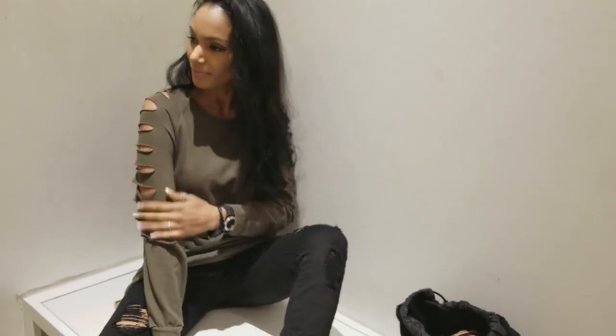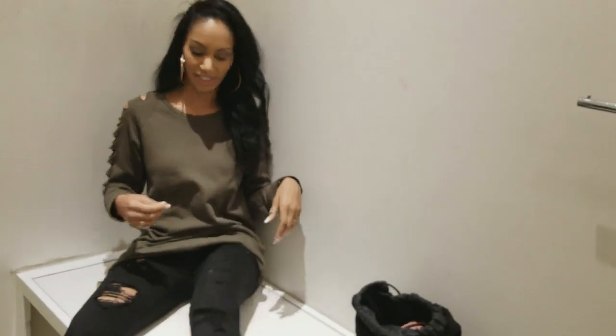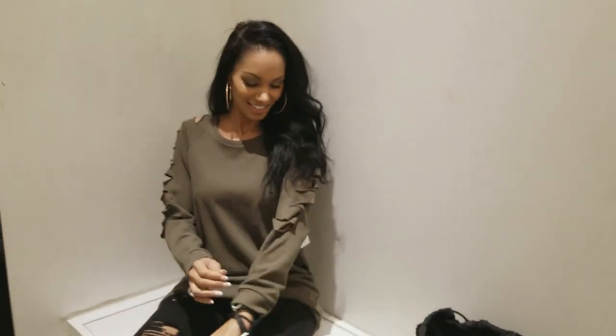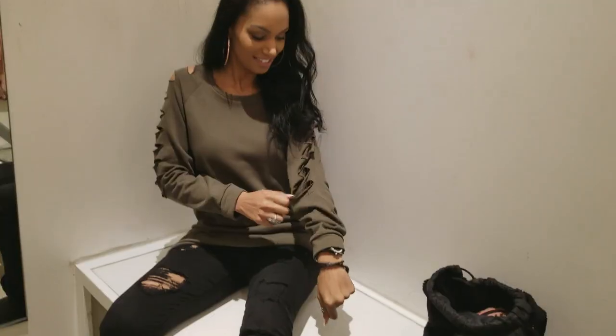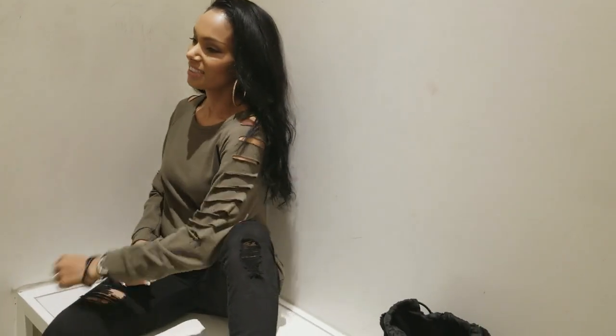Then I came across this sweater, which is like an oversized comfy sweater, which is perfect for the colder weather right now. I had to try it on and I actually loved it — totally loved it. This is totally my style.